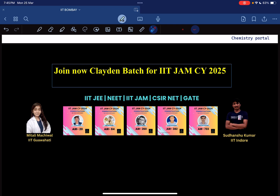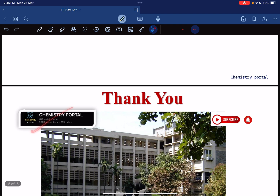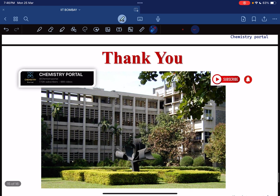So this is all about IIT Bombay. Please like, share, and subscribe to our channel — Chemistry Portal. We are on Instagram also where I regularly post chemistry-related content including organic reactions. We will upload videos for all the remaining IITs very soon. Thank you so much.